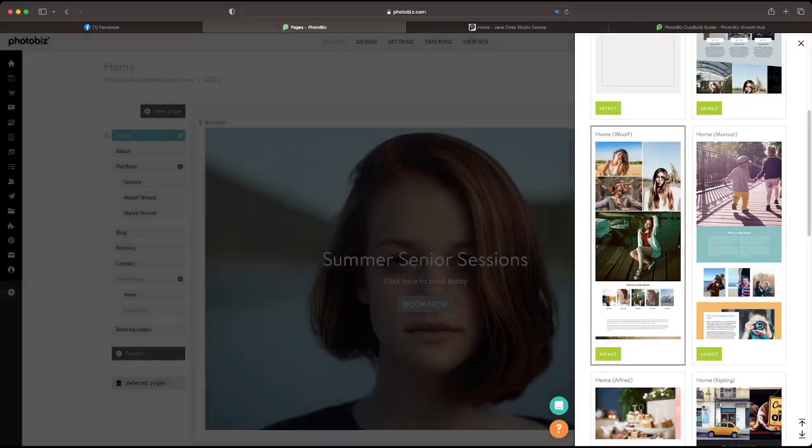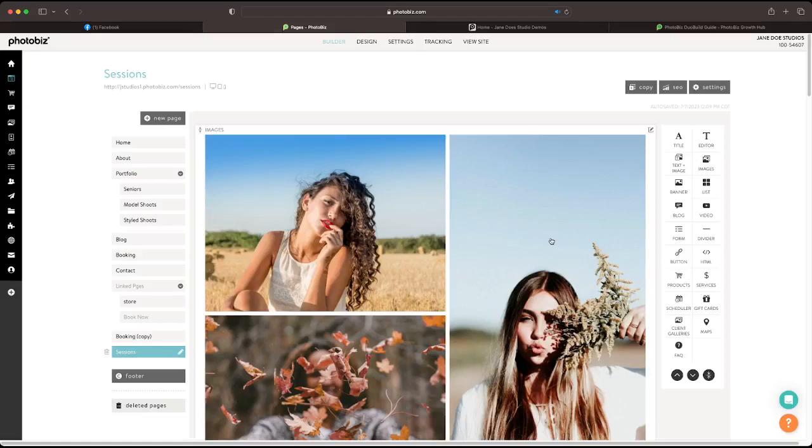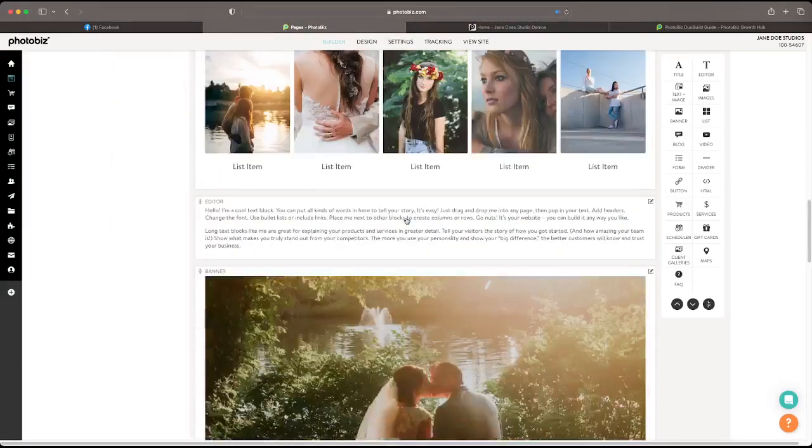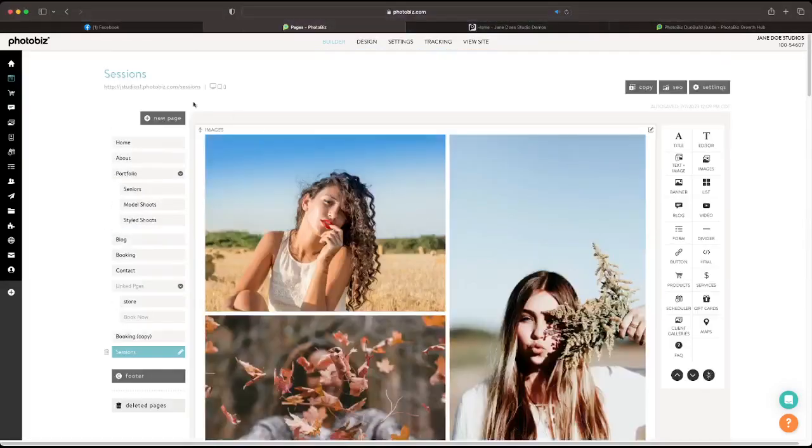Maybe you like how the Home on Wolf template looks and want to use that for your gallery pages or booking page. You can easily do that — click select, change the name however you want. Maybe we'll call this 'sessions.' You can include the content or set the page visibility. When you create the new page, it's going to populate with placeholder images from the pre-designed layout.